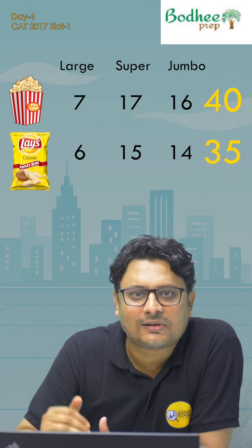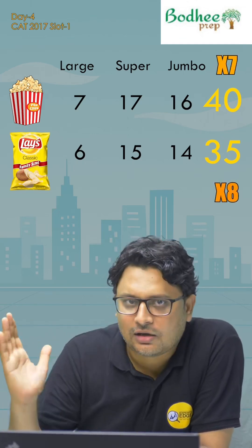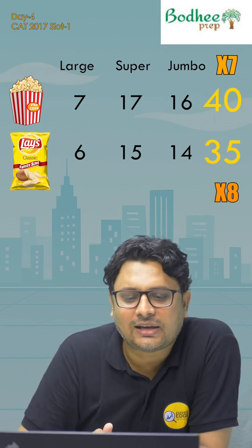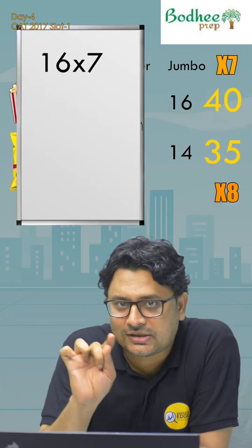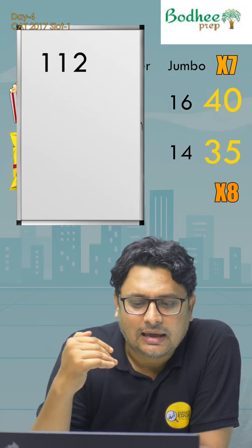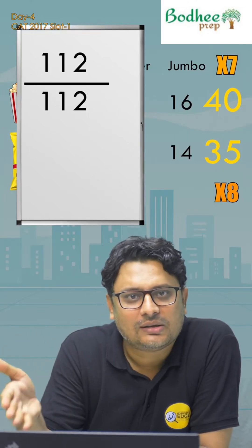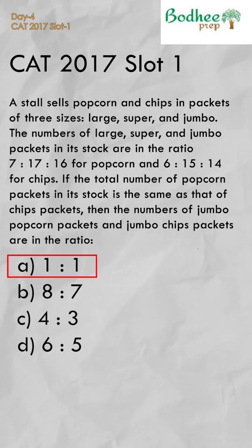So popcorn multiplier is 7 and chips is 8. This is our multiplier effect on all ratios. Now, what is being asked is the number of jumbo popcorn to jumbo chips. Jumbo popcorn is 16 × 7 = 112, and jumbo chips is 14 × 8 = 112 as well. That means the ratio is 1 to 1 — the first option is the answer.